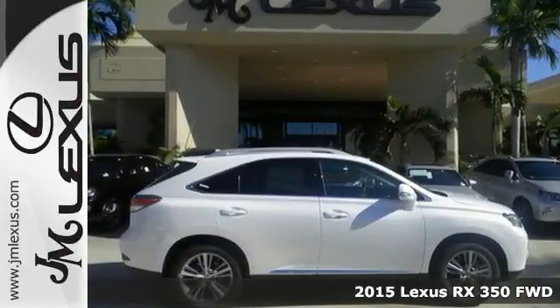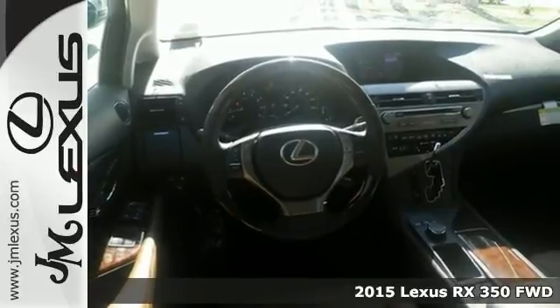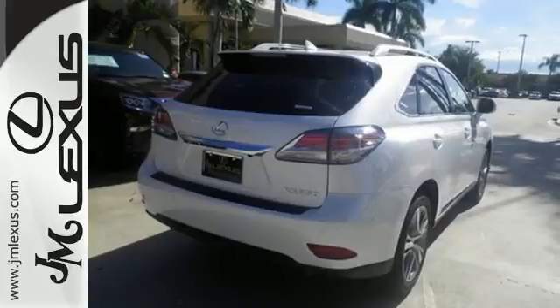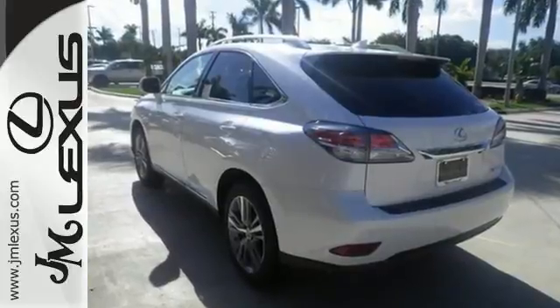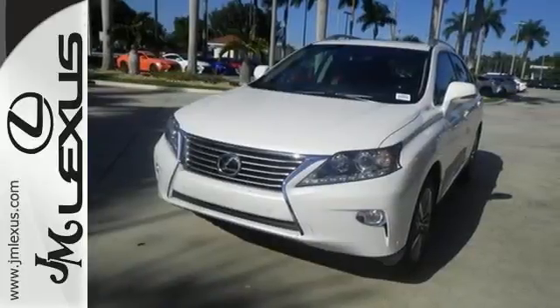It's a 2015 Lexus RX 350, with innovation and luxury for all. This SUV seats five and has split rear seats that fold down effortlessly for optimum cargo space. No matter what your schedule demands, this RX 350 is ready to help.